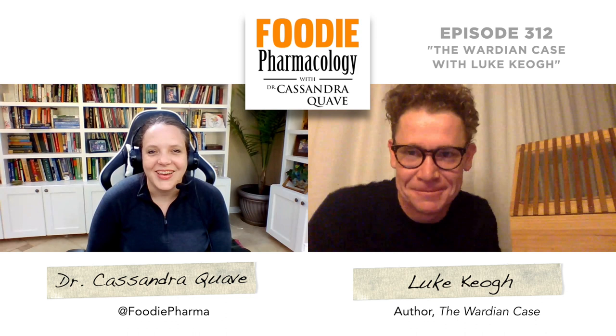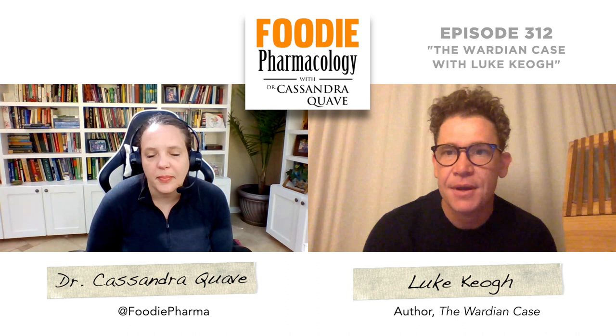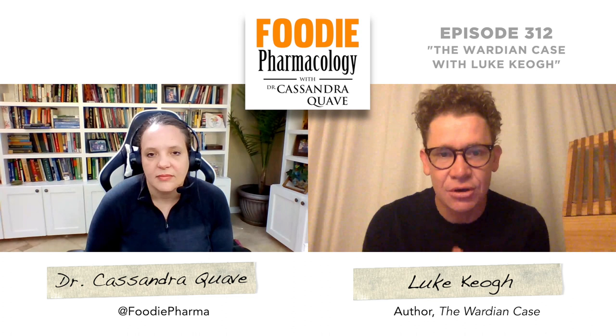Great. So what period in history did these become really popularized? It happens from about the 1830s, and basically in 1829, this amateur doctor, Nathaniel Bagshaw Ward — would you like me to tell his story? Yes, tell us about Ward.